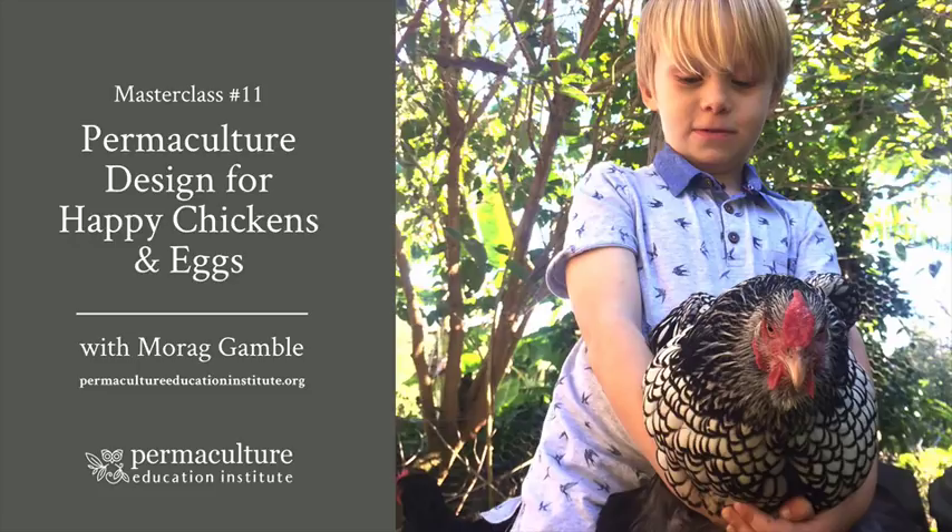Hello and welcome to Masterclass number 11. This is the 11th Masterclass in a series put together for both the Permaculture Education Institute and our Permaculture Life programs. Tonight's topic is all about designing for integrating chickens into your landscape to create an environment for happy chickens and really delicious and nutritious eggs. My name is Morag Gamble from the Permaculture Education Institute.